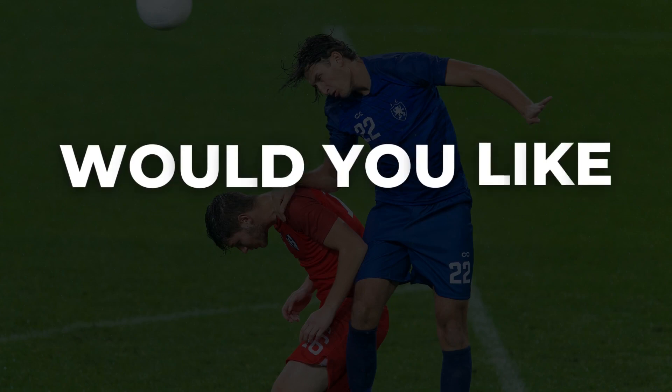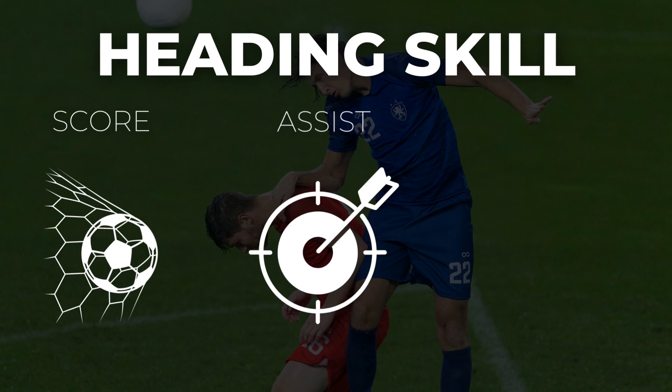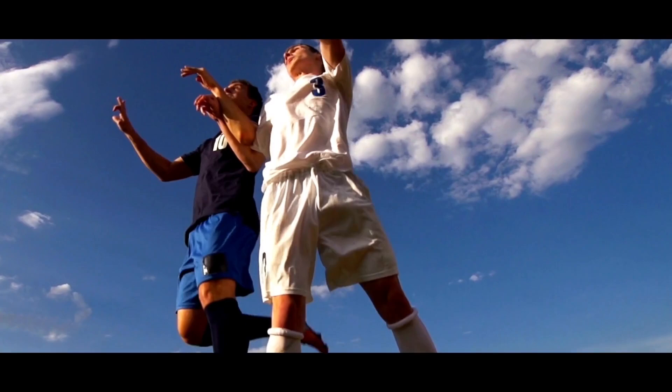Would you like to become a valuable asset to your team and provide versatile solutions when needed? If yes, then you definitely want to improve your heading skill, no matter if you want to score and assist more, or you just want to clear the danger away properly. Becoming a heading master is a nice extra skill you can bring to the table and offer solutions.